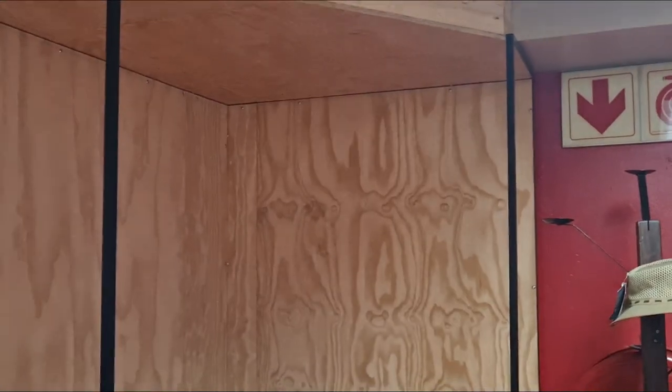We are going to put some down lighting up top here so we can shine it nicely onto the clothing, which will look really cool. I think it is going to turn out pretty great.